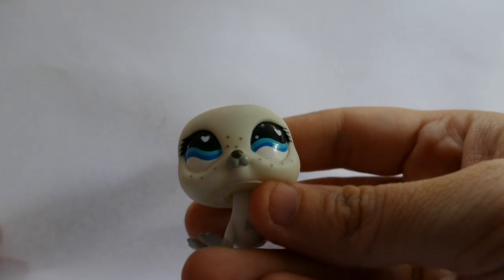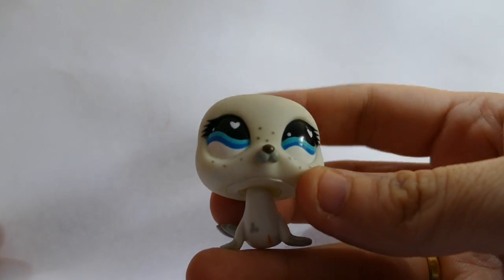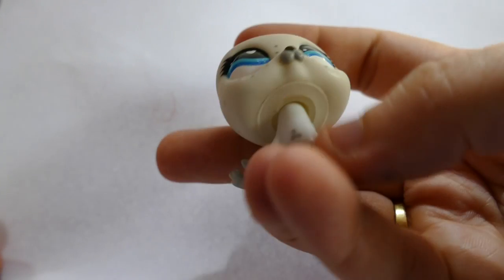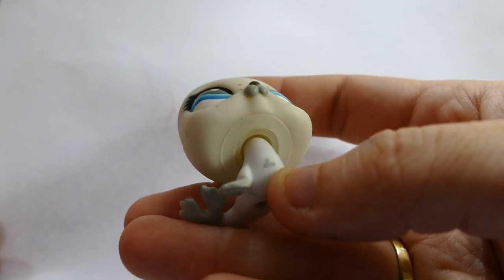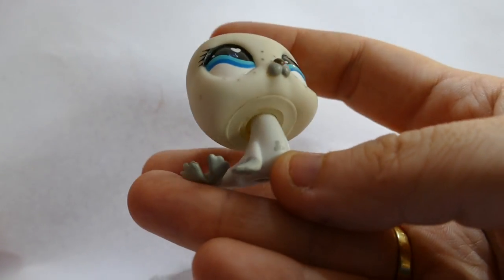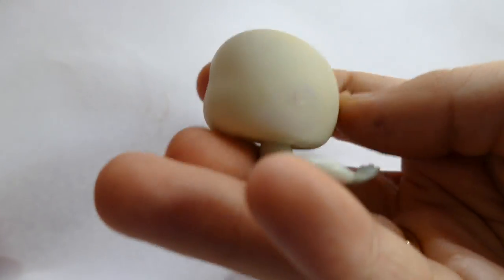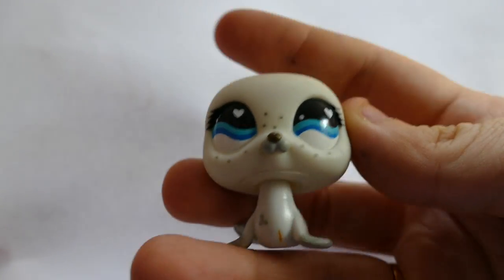Oh, this is so cute. Scrubs should do it. It's a little white seal. It looks like a Valentine's edition — it's got little freckles on its body. That is so cute, with little hearts in its eyes.